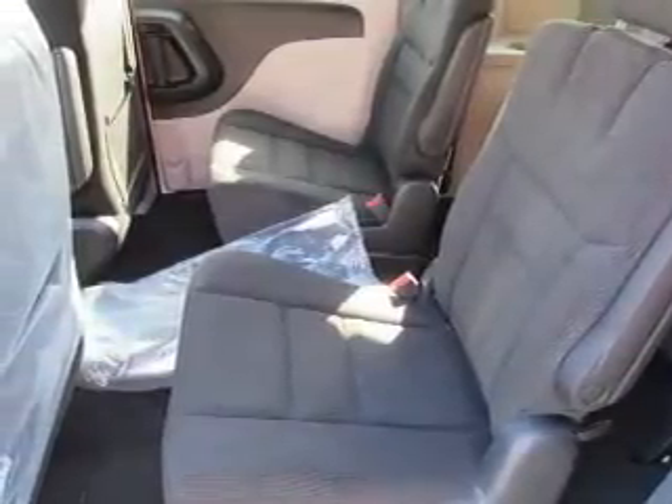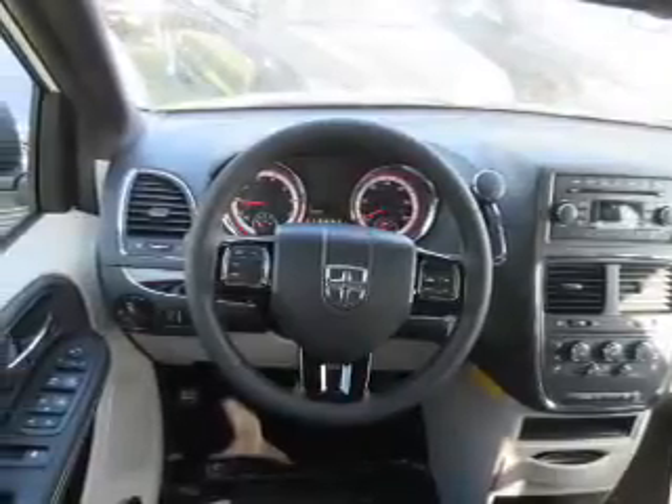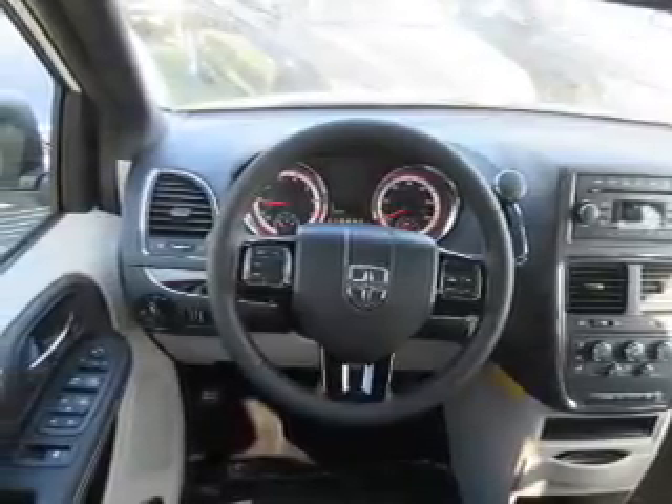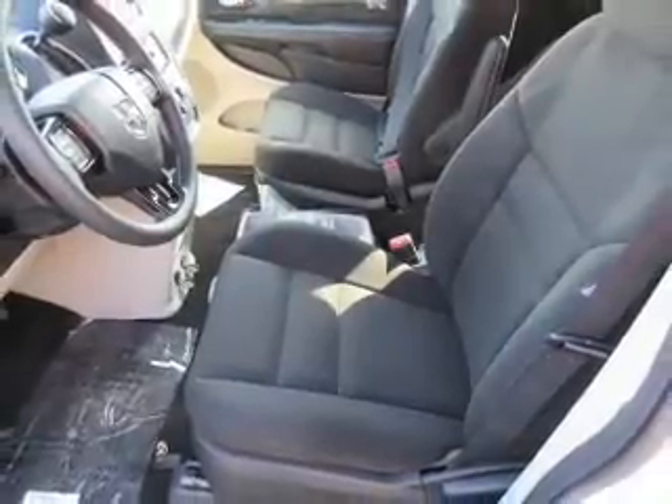Inside you'll find a third row seat, Bluetooth connectivity, Sirius XM satellite radio, auxiliary input, steering wheel controls, rear temperature controls, curtain head airbags, front airbags, side airbags, and side impact door beams.